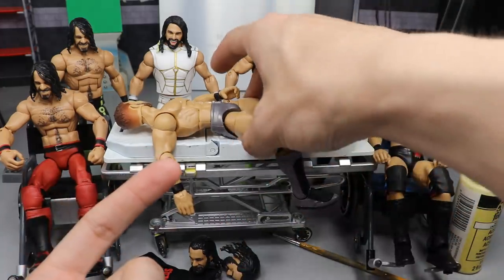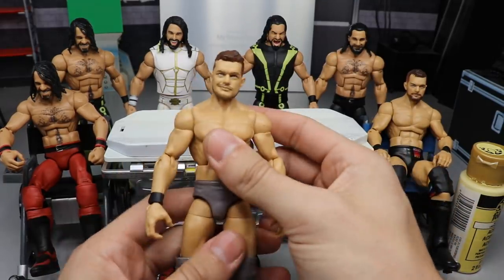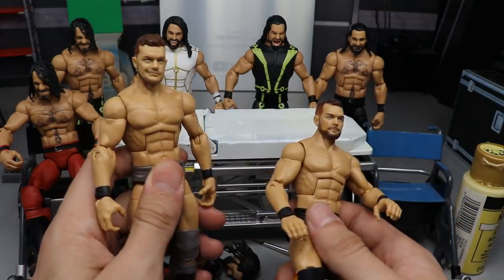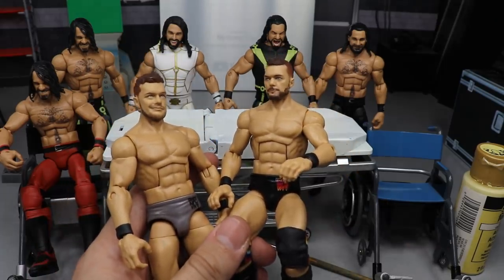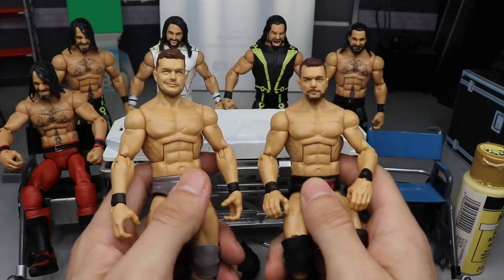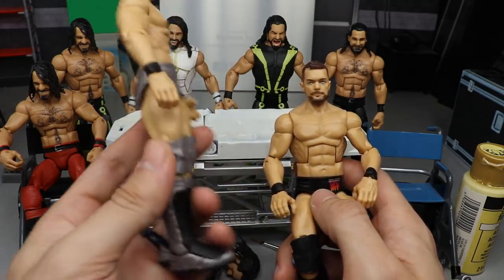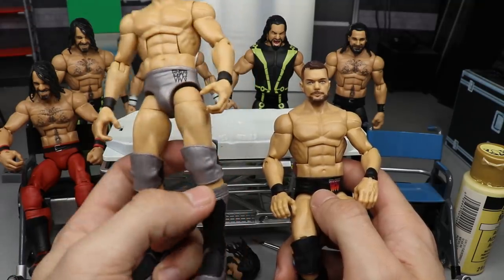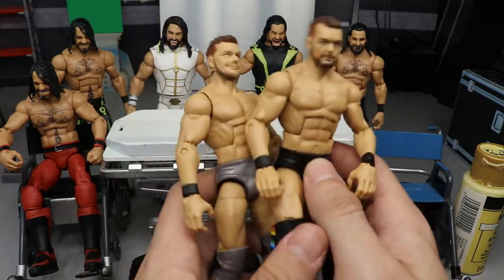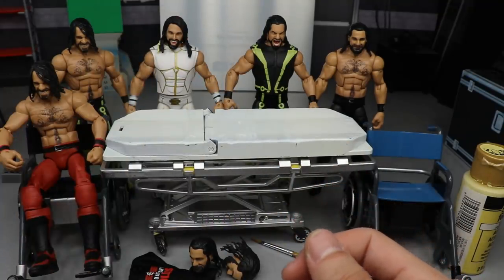We recently reviewed the brand new Top Talents 2019 set with Finn Balor, Seth Rollins, AJ Styles, and Braun Strowman. We talked about this ringside exclusive head scan with the True FX technology — it still doesn't look right. I like a beard on my Finn Balor. So today we're switching the 2018 Top Talents Finn Balor head scan over to the 2019 Top Talents body — I think it'll look a lot better.